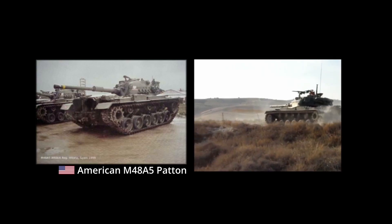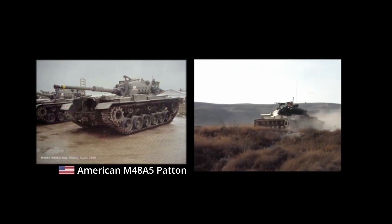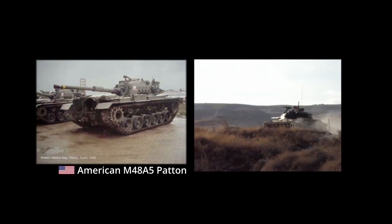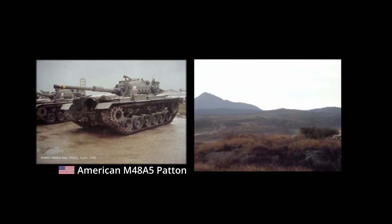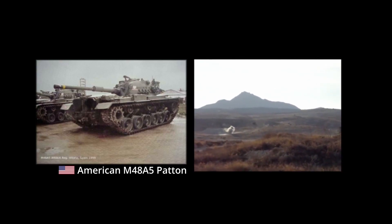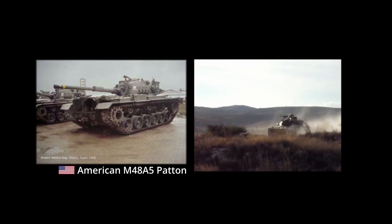Most M48A5s would also receive a new, much lower cupola based on Israeli experience in the Yom Kippur War, though some early examples did not receive such a feature. In general, M48A5 tanks could differ quite significantly in details, depending on which exact type of M48 they were converted from.